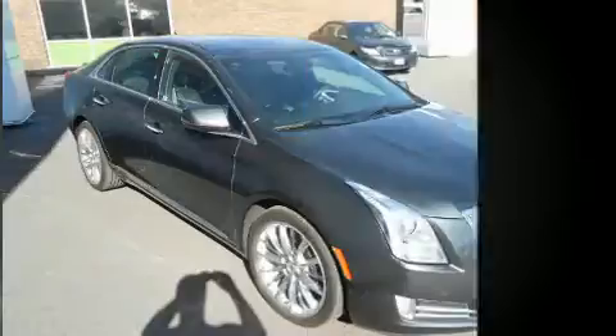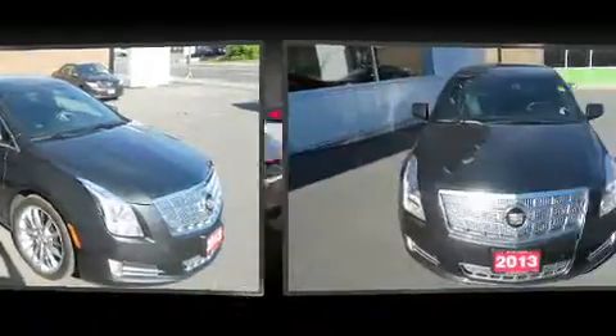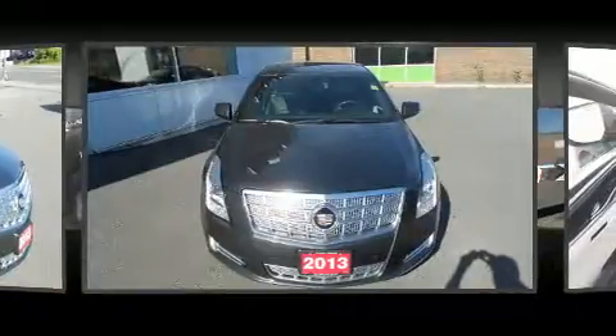It distinguishes itself from the competition with features such as automatic dimming door mirrors, turn signal indicator mirrors, and power front seats.